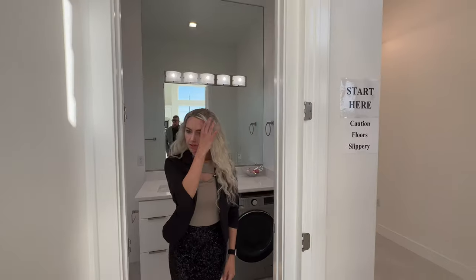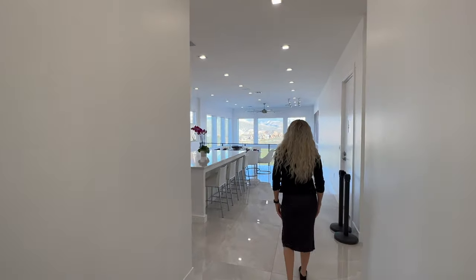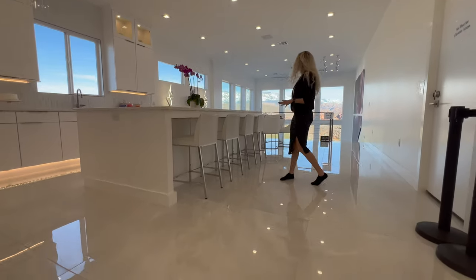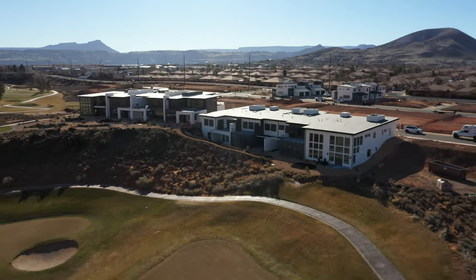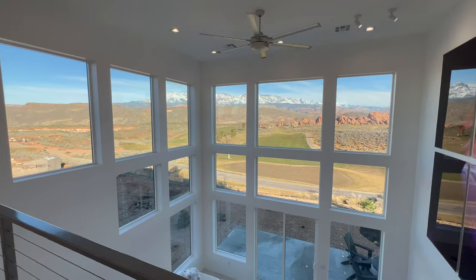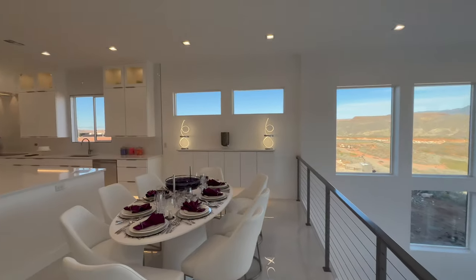Take a look at this living space — there is so much natural light in this home, it's just breathtaking. These views are right on the golf course — I think it's hole four, five, or six. Look at these windows — it's just so bright in here. It feels so open and clean.